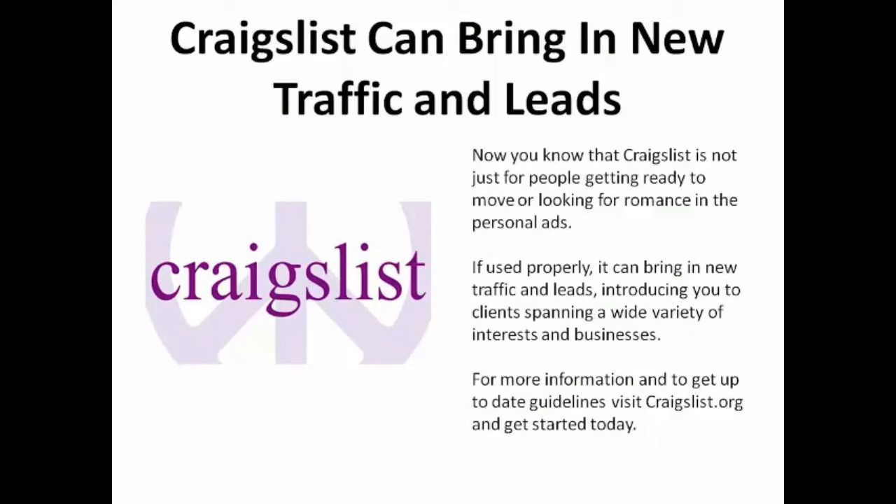Now that you know Craigslist is not just for people getting ready to move or looking for romance in the personal ads — if used properly, it can bring in new traffic and leads, introducing you to clients spanning a wide variety of interests and businesses. For more information and to get up-to-date guidelines, visit craigslist.org and get started today.